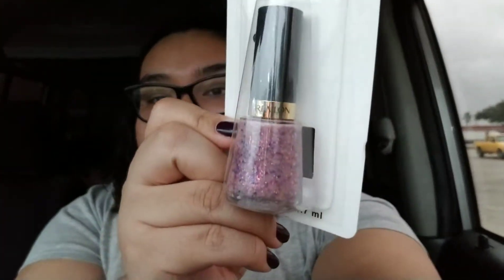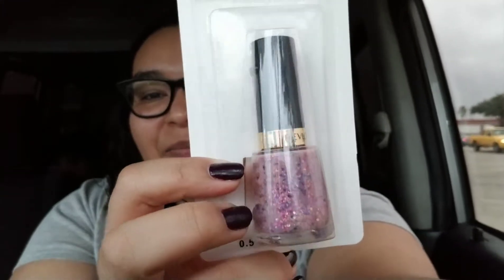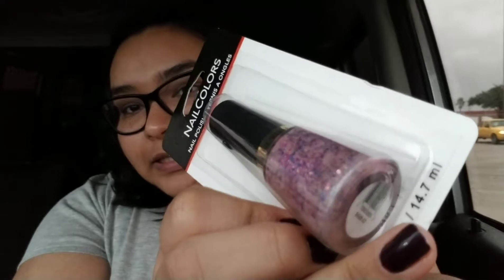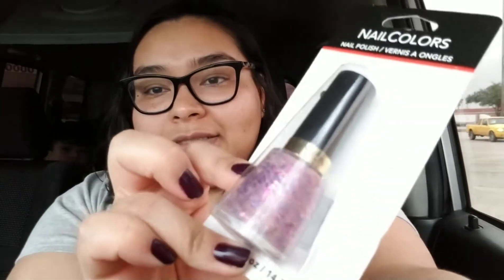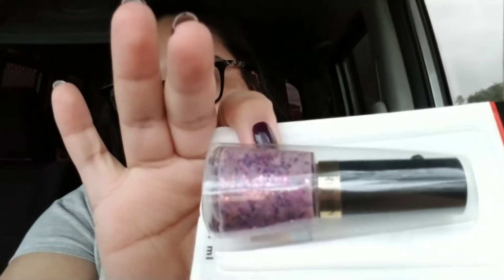I found this nail polish from Revlon and I thought the color was so nice, and the glitter — I just liked it a lot. It looks really really nice.